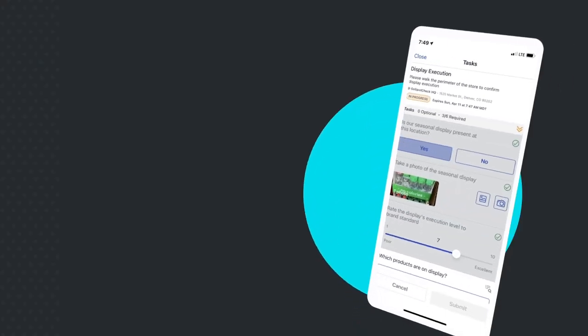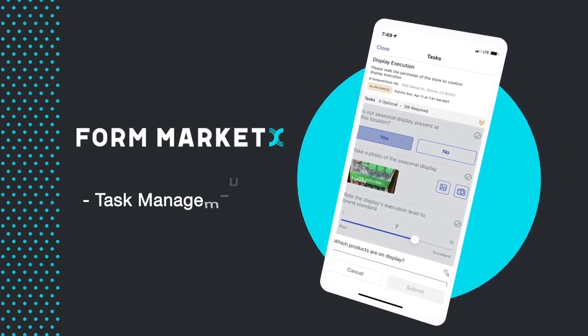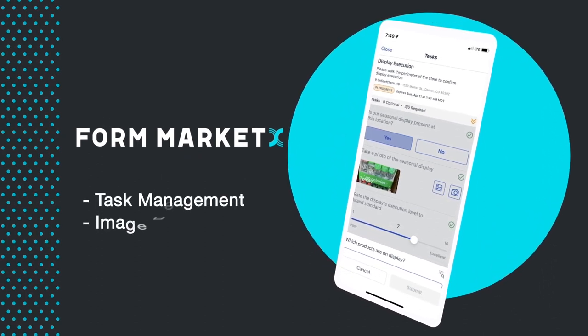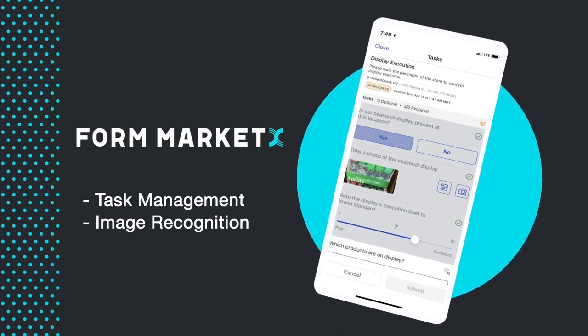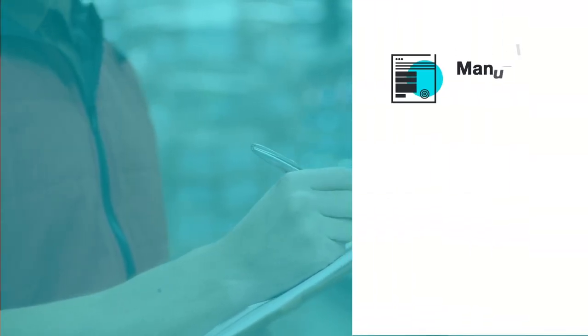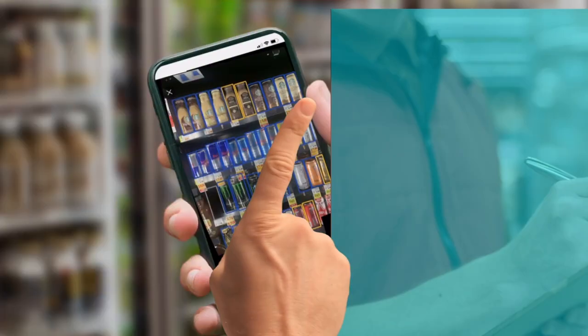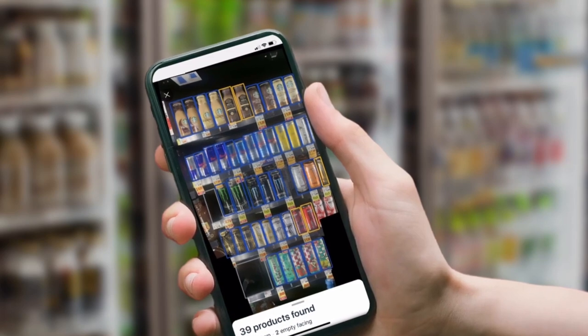Then power up your frontline with Form MarketX, the world's only task management platform supercharged with image recognition for smarter retail execution everywhere. In one snap, make manual audits, repetitive tasks, and bad data disappear with cutting-edge technology powered by AI on mobile.